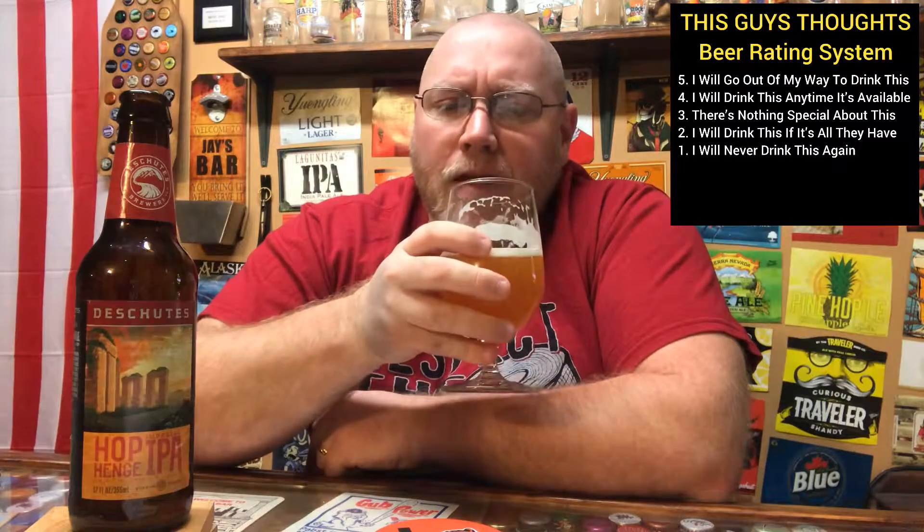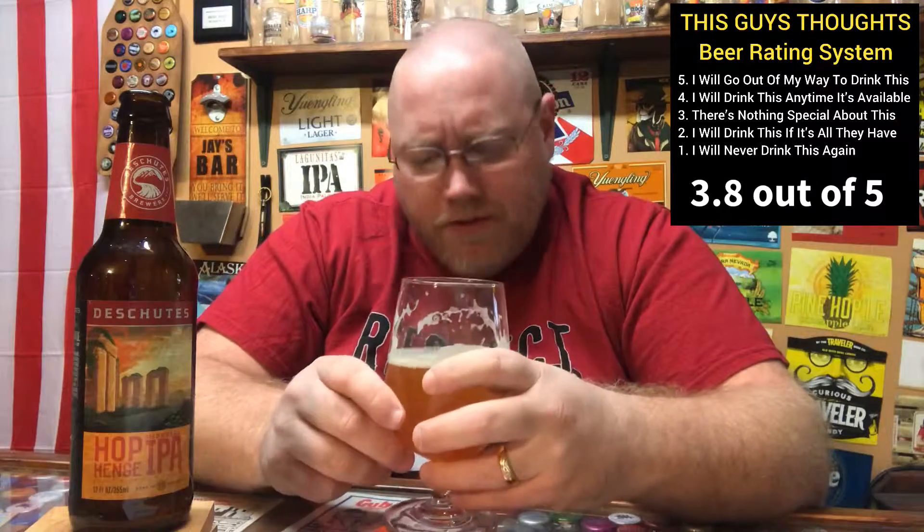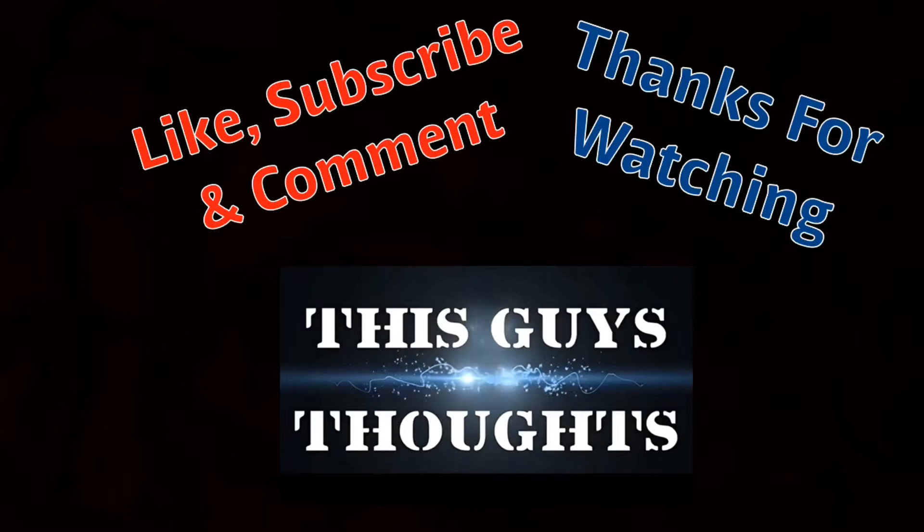On the chart here: one means I'll never drink this again, five means I'll go out of my way to drink this. I'm probably about a 3.8 out of 5 on this. 3.8 out of 5. If you've had this before, let me know what you think — drop a comment below. Hit that notification bell, like and subscribe. Check me out on social media, information is in the description. That's my thoughts. Like and subscribe, thank you.